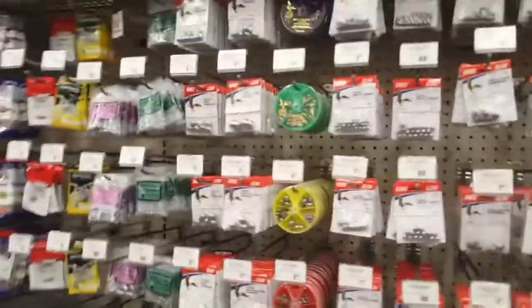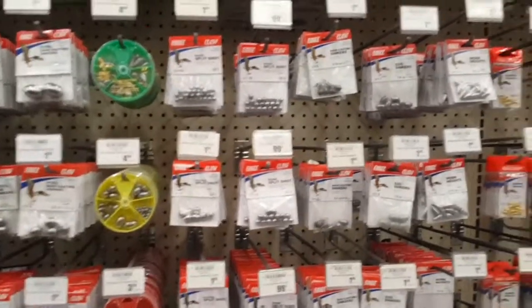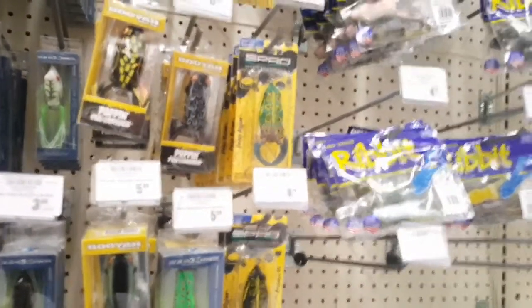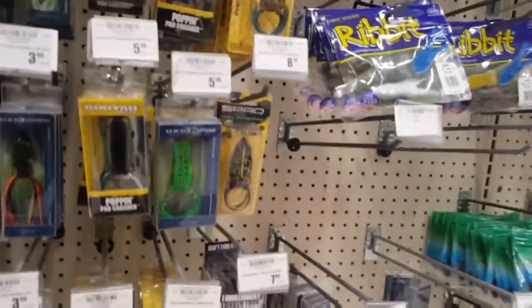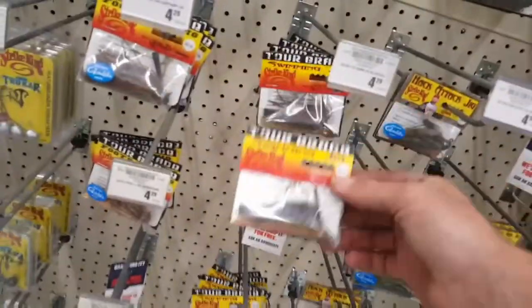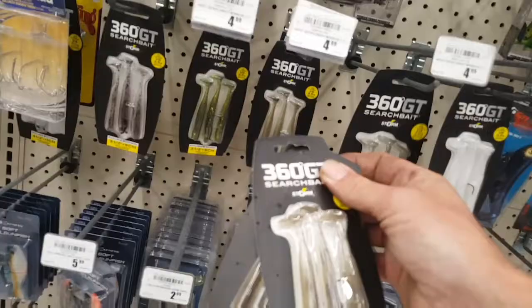We'll also need some weights — they can be fished either weightless or with a weight. And a Spro frog, some KVD craw, a bluegill colored swim jig, and two packages of these 360 GT swim baits — one package for the giveaway and one for me, so don't get too excited.